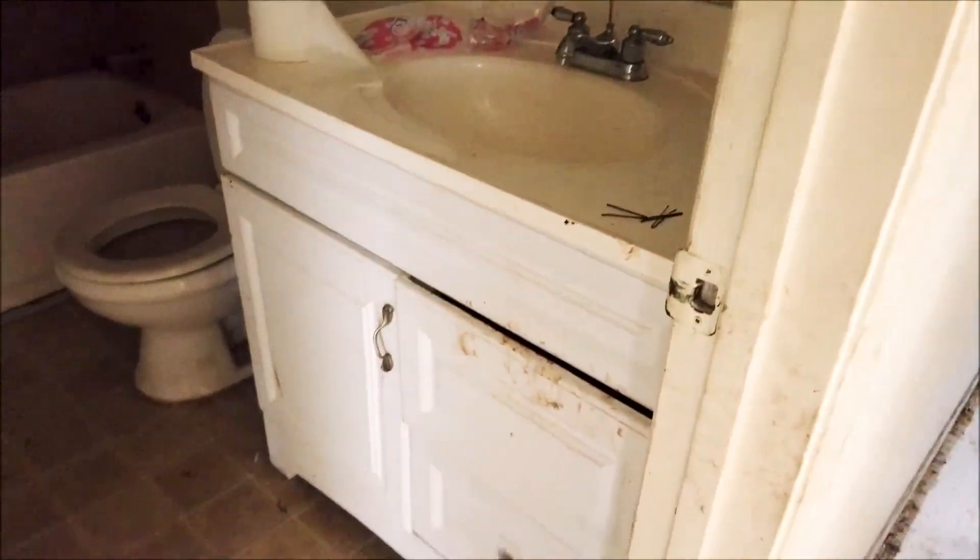The vanity needs to be cleaned and the linoleum on the floors needs to be taken out. There's a tile shower, and the surround on the tub needs to be cleaned or refinished.